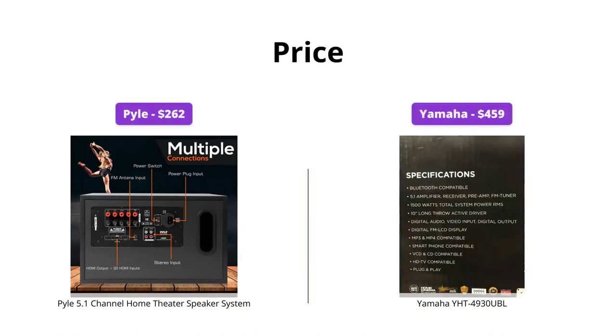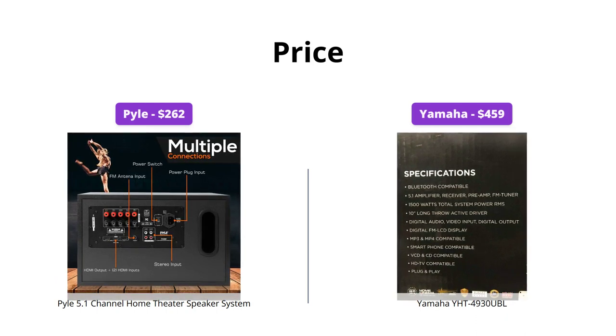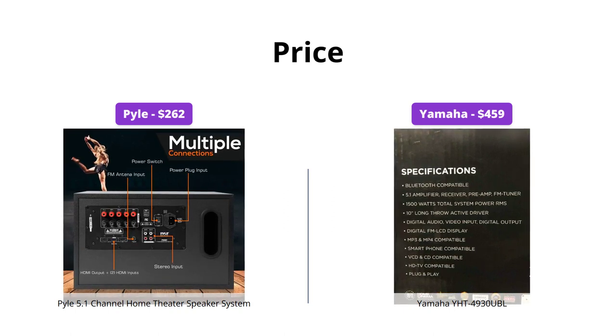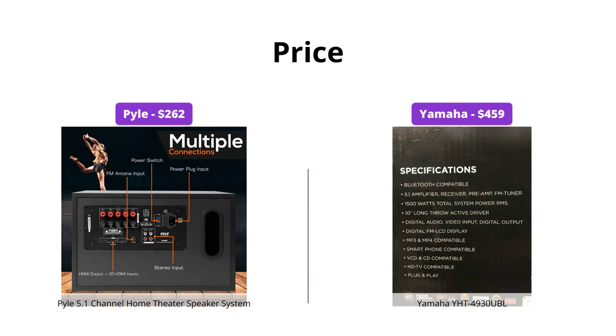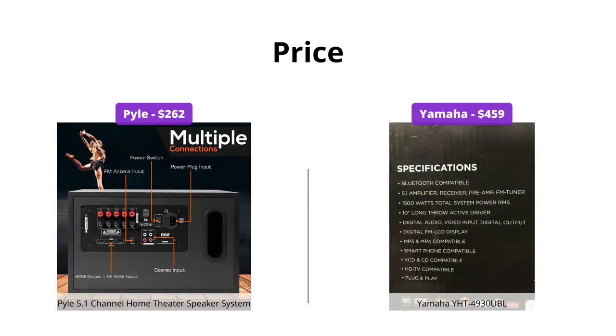The Pyle 5.1 channel home theater speaker system comes in at $262, while the Yamaha YHT4930UBL is priced at $459. Although the Yamaha does have more features, the Pyle is a great budget-friendly option for those who want a decent home theater speaker system without breaking the bank.